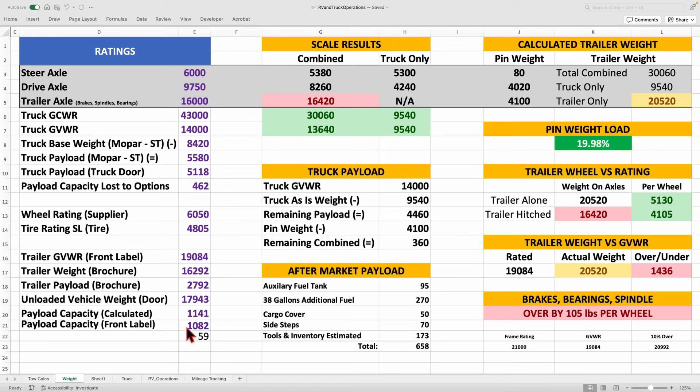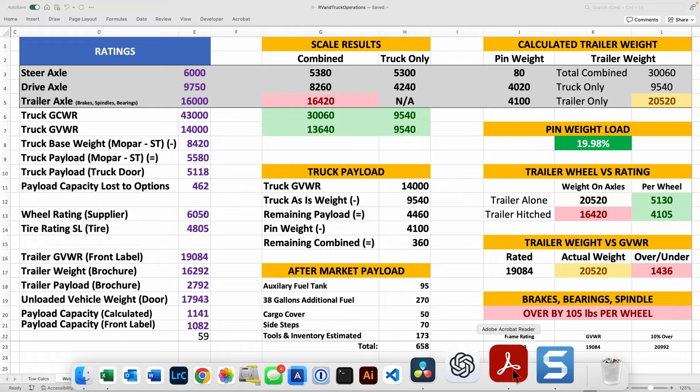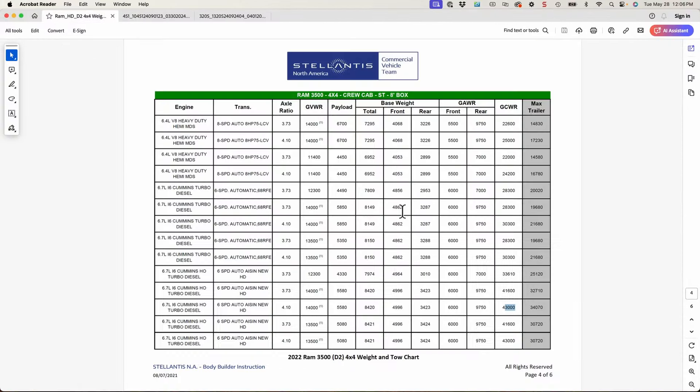Let me jump back and show you where I got all these ratings for the truck. There is a guide from Mopar that lists all the various configurations. I have a 3500 4x4 crew cab, standard trim, eight-foot box — their most standard configuration before adding options. I have the 4.10 gear ratio, and you can see all the numbers here match up to what I put on the spreadsheet.